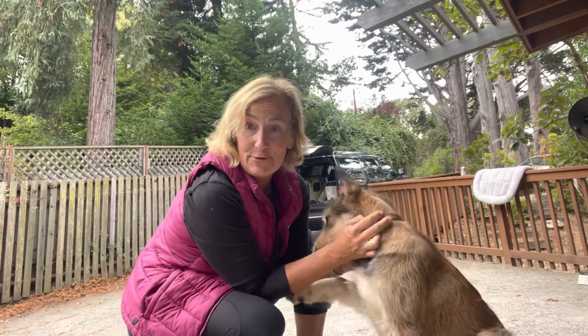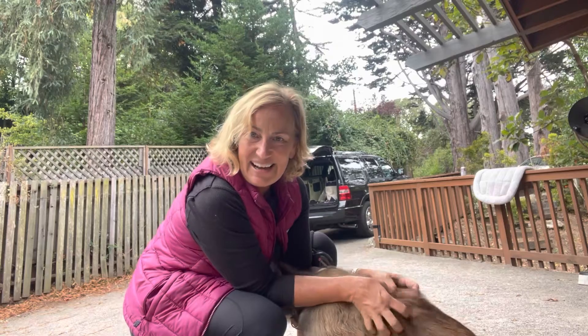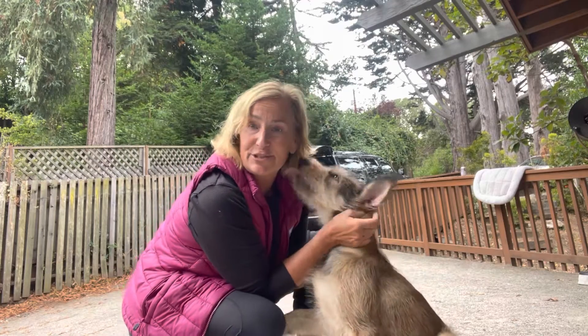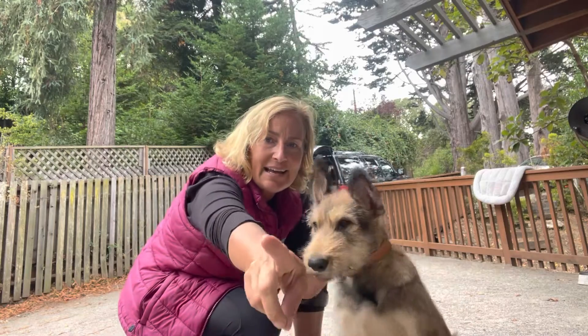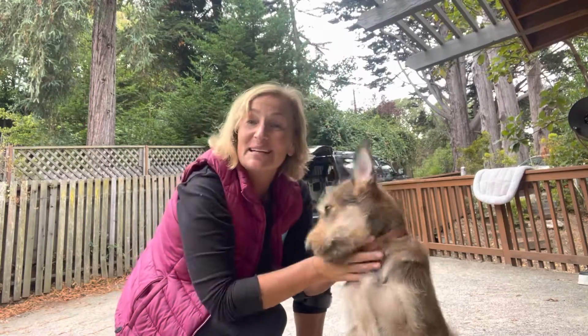Those are the things I want you guys focused on until we see you next week. Ira did such a good job — he really had such a good week for his first week and we're very proud of him. We'll see you guys next week. Bye!